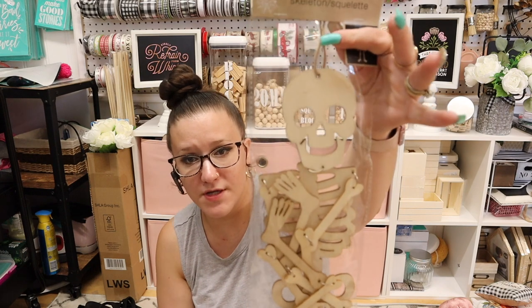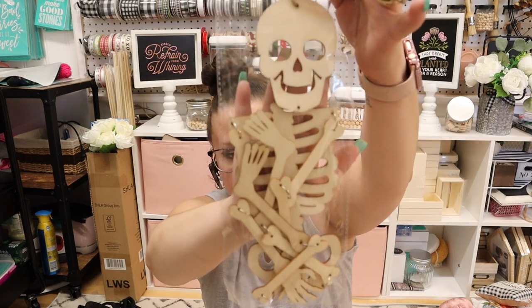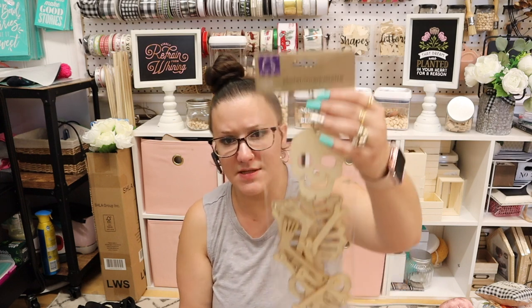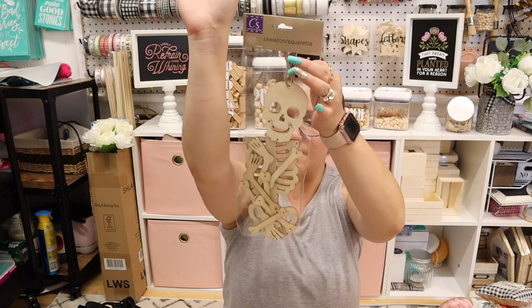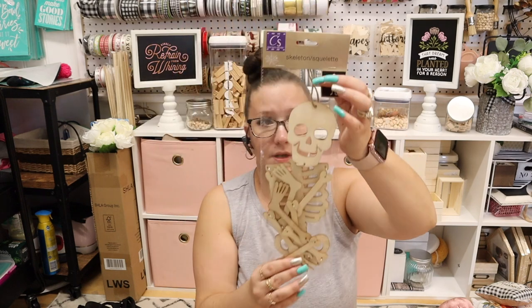These I don't think I saw last year — look how cute these are. Die cut skeleton. I do remember the plastic skeletons, but let me know in the comments, did they have these plain unfinished wood skeletons last year? It's a pretty good size — like, this is my arm — it's pretty good size.